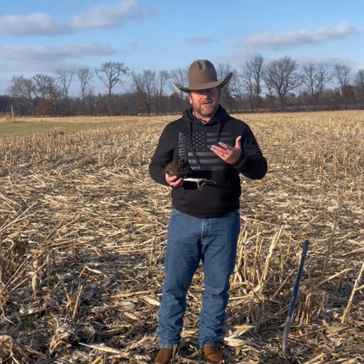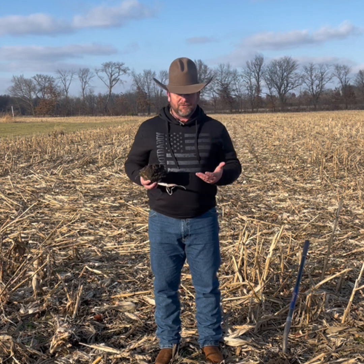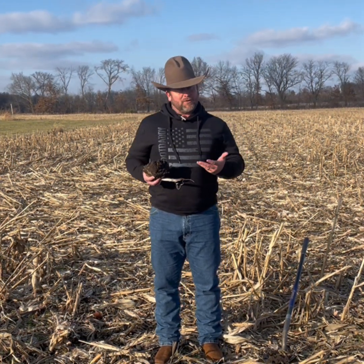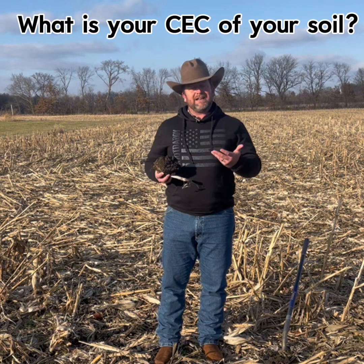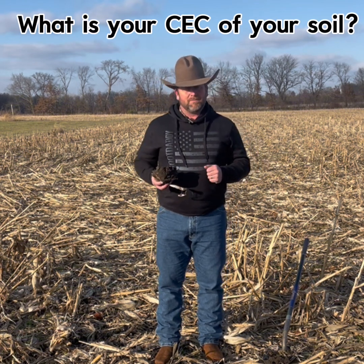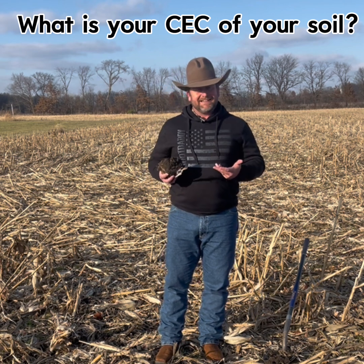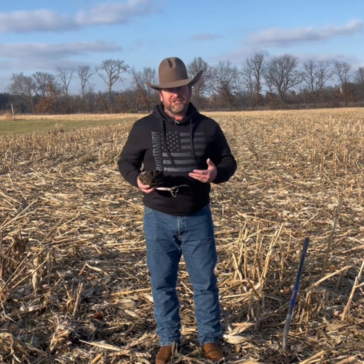When those soil tests come back, one of the key things I always like to start with — having traveled throughout the United States this year — is a series of questions. The first question I like to ask is: what is your CEC? That CEC stands for Cation Exchange Capacity. It simply means this: how much positively charged nutrients can our soil hold on to?